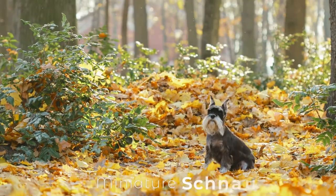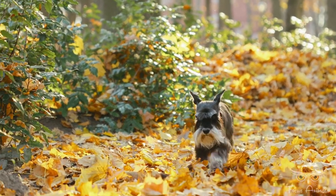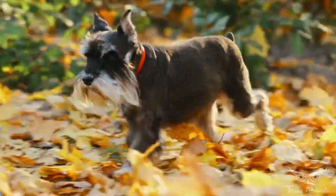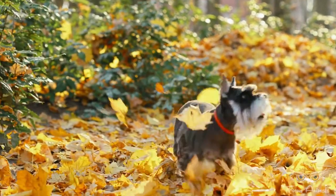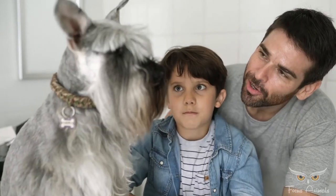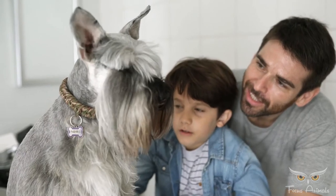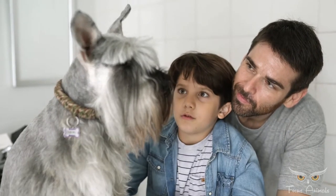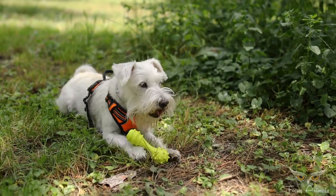Miniature Schnauzers. The miniature schnauzer is a breed of small dog of the schnauzer type. This breed originated in Germany in the mid to late 19th century. Miniature schnauzers may have been developed from the smallest specimens of the standard schnauzer, or crosses between the standard and one or more smaller breeds such as the Affenpinscher, miniature pincher, and poodles. They are described as spunky but aloof dogs with good guarding tendencies without some guard dogs' predisposition to bite.